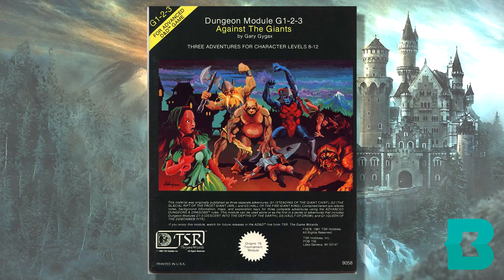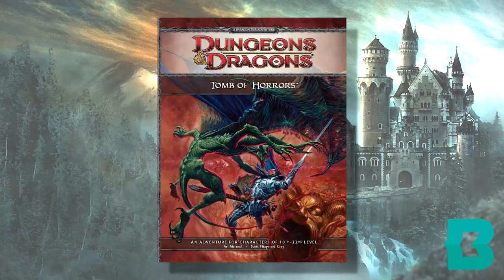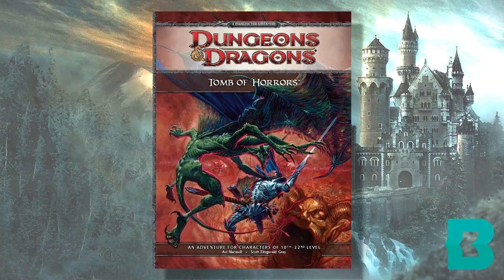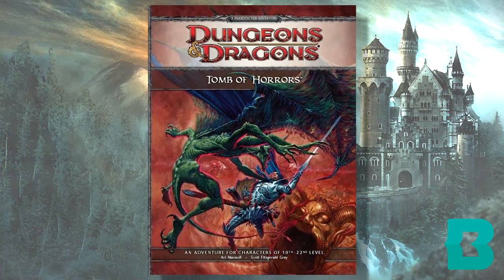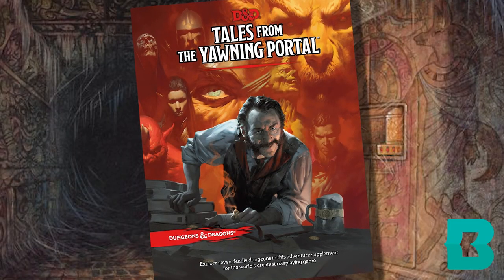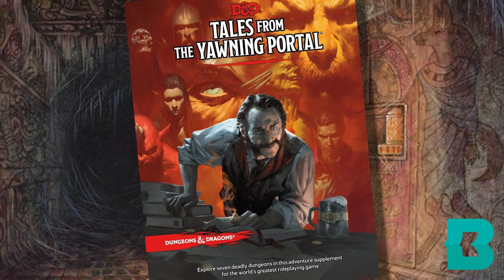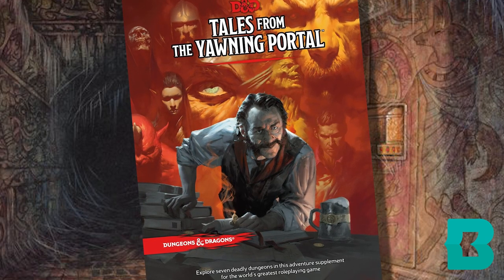If you want to play higher level, why not try Against the Giants, a dungeon crawl against a variety of giant lairs. Or, if you dare, take on the Tomb of Horrors, supposedly one of the most challenging adventures ever made, filled with puzzles and deadly traps. No matter what you want to play, Tales from the Yawning Portal has something for you, and the best part is each adventure can be played across just a few play sessions.